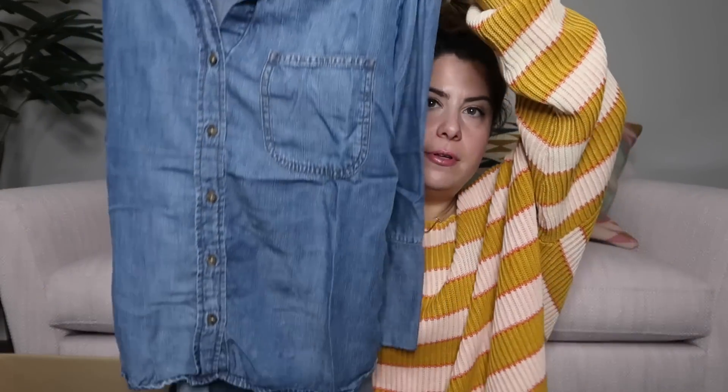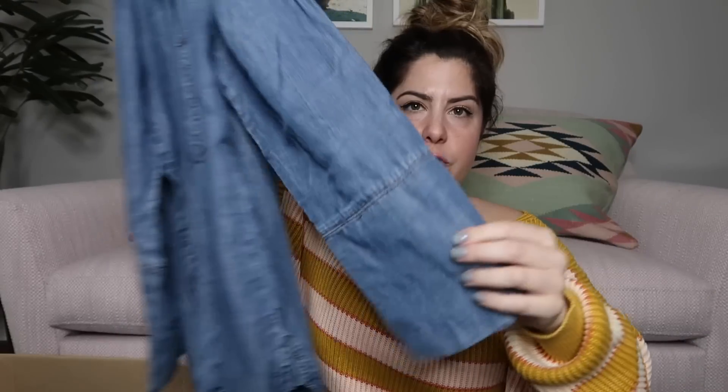Another chambray shirt and this one is three-quarter sleeve. It's by Cloth and Stone — it's a size medium. Probably $40 to $45 on that one.